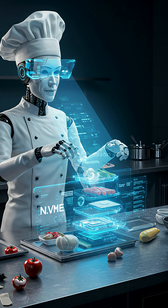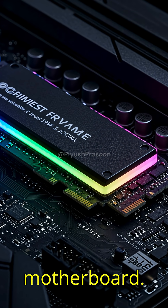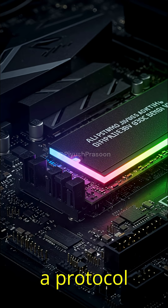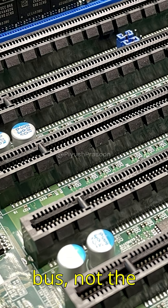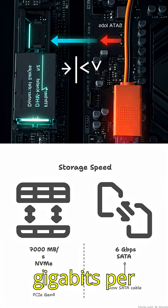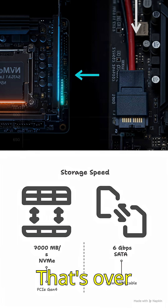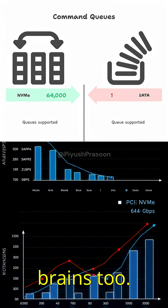But let's lift the hood. Here's what's really going on beneath that tiny M.2 drive on your motherboard. NVMe stands for Non-Volatile Memory Express. It's a protocol designed specifically for flash storage, and it connects over the PCIe bus, not the slow SATA cable. SATA tops out at 6 gigabits per second. NVMe on Gen 4? We're talking 64 gigabits — that's over 7,000 megabytes per second. And it's not just raw speed, it's brains too.